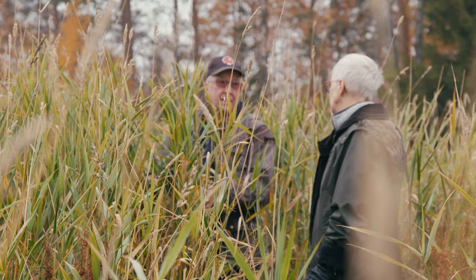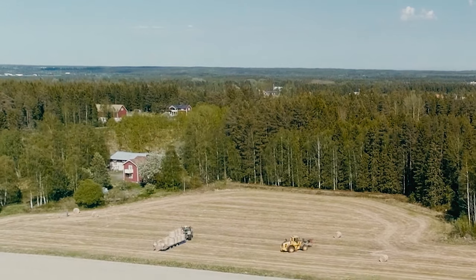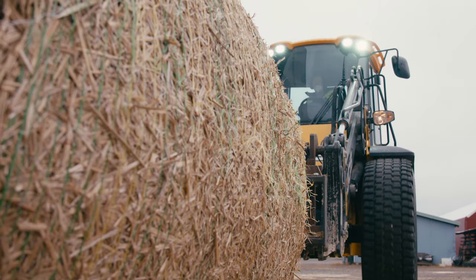The reed canary grass stays on the field during winter and gets dried by nature. In spring, the dried grass can be harvested and used directly to make bedding, or can be stored in bales.